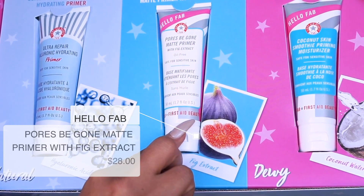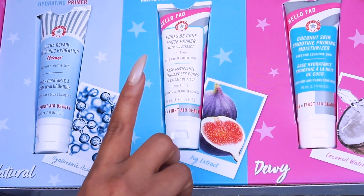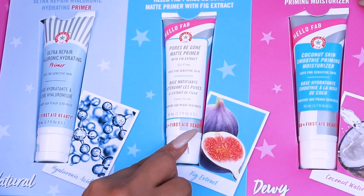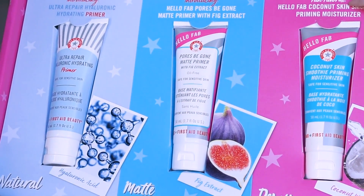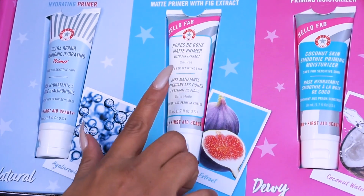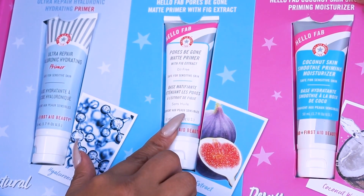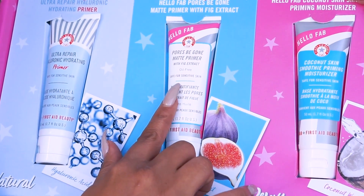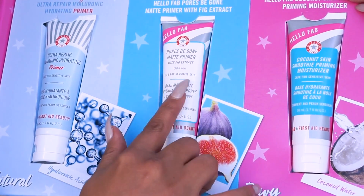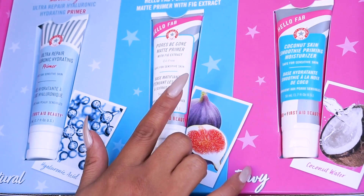The second one is Hello Fab Pores Be Gone Matte Primer with fig extract. This one is really good too — I tend to have little pores around my nose and cheeks, and this one actually fills in my pores. It's oil free and safe for sensitive skin, pretty much good for all skin types.